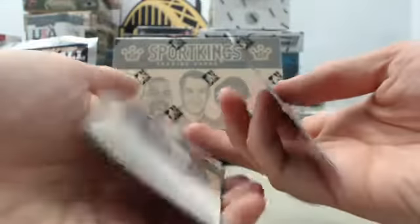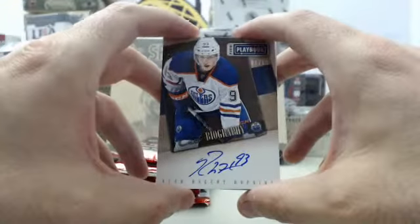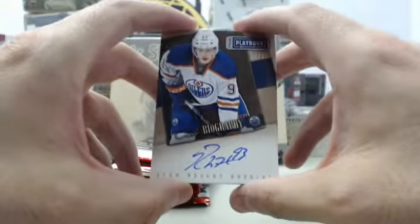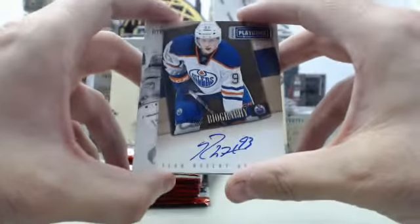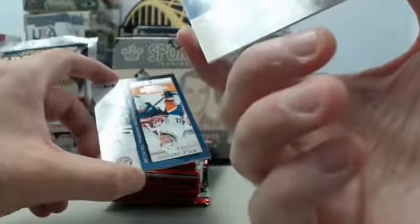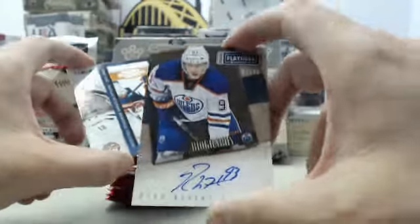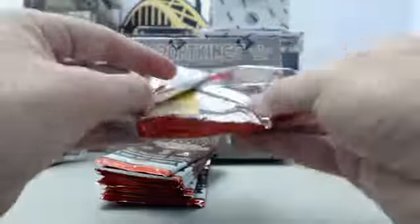And we've got another big hit! Ryan Nugent-Hopkins, Panini Playbook — this is going to be the Biography autograph, 01 of 99. Very cool hit right there of Ryan Nugent-Hopkins. I remember seeing some of his rookie cards go for ridiculous prices back in the day, so hopefully that one is along those lines.